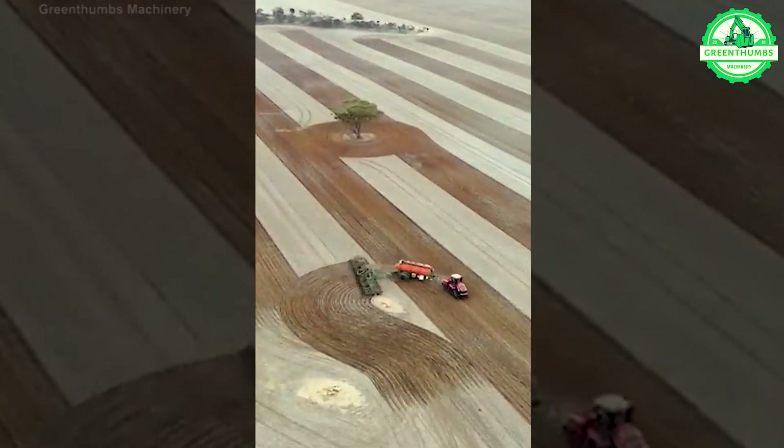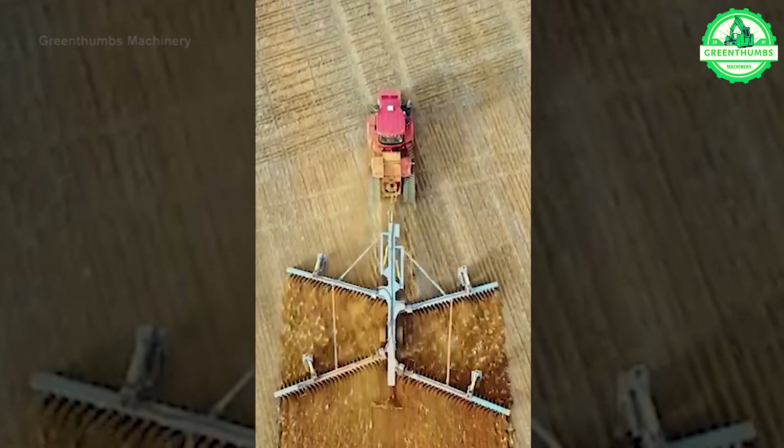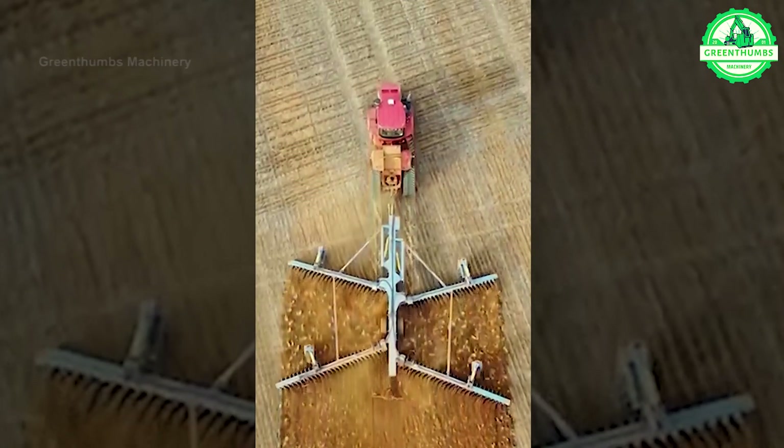A large plow machine, typically a tractor with an attached plow implement, is essential for primary tillage in agriculture.